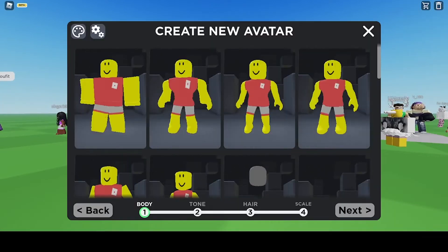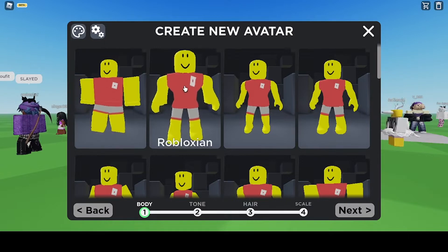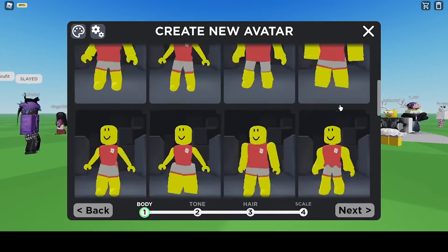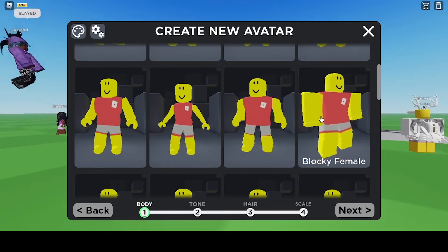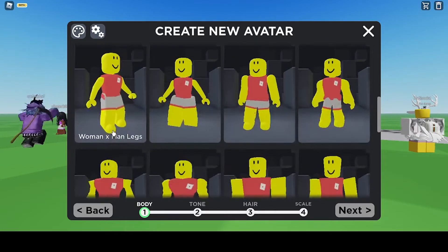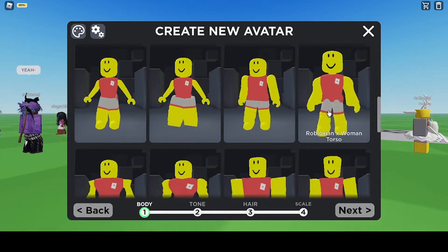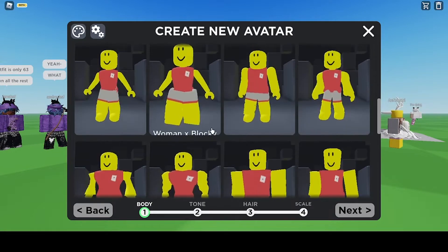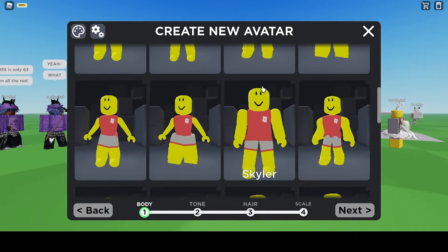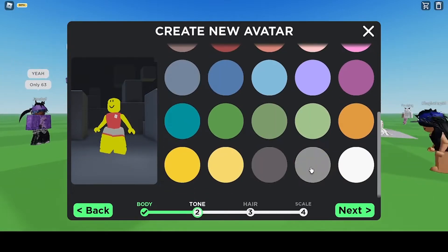I've got to figure out these controls. You can choose a package — Blocky, Robloxie, girl, boy, man, woman, cool kid, Blocky female, Woman x Man Lex, Woman x Blocky, Skylar, and more. Obviously I'm gonna look the best. I'm going to do Woman x Blocky. Take notes if you want to look just like me.